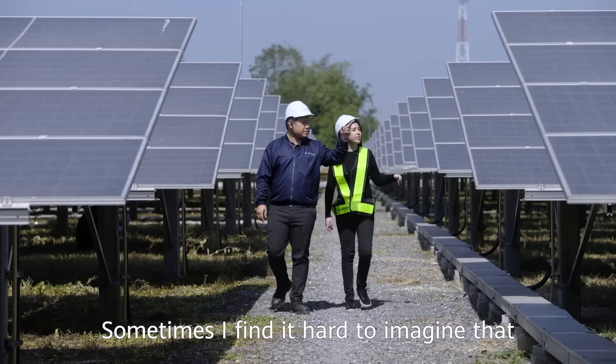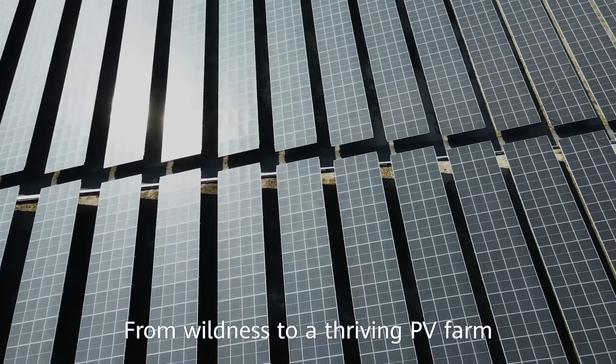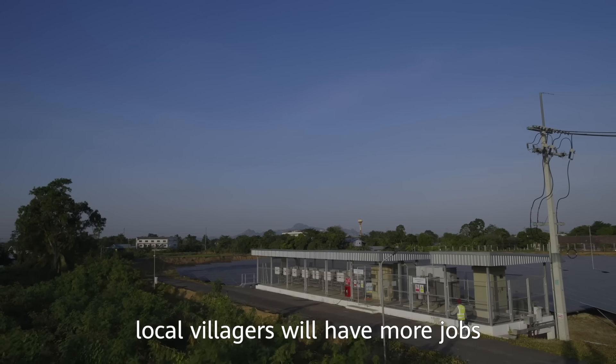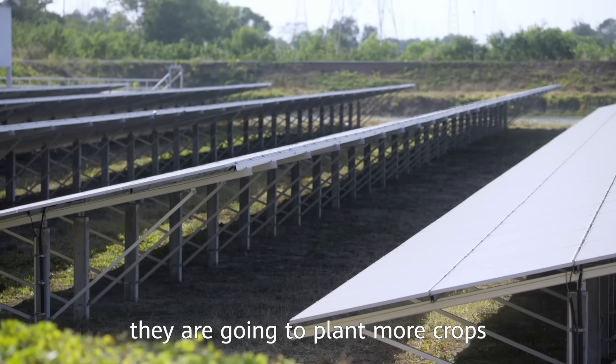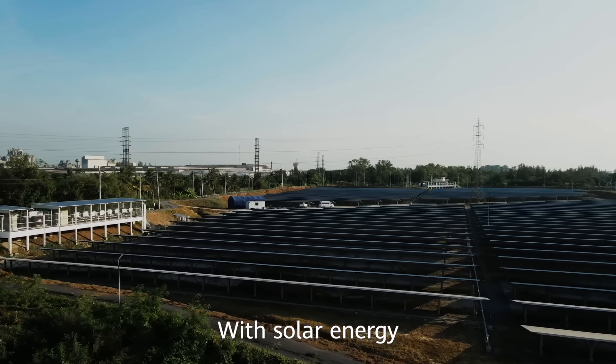Sometimes I find it hard to imagine that this area was a wasteland just 2 years ago, from wildness to a thriving PV farm. Now with the power plant, local villagers will have more jobs. On the land between the solar panels, they are going to plant more crops, so that nearby farmers can generate more income.